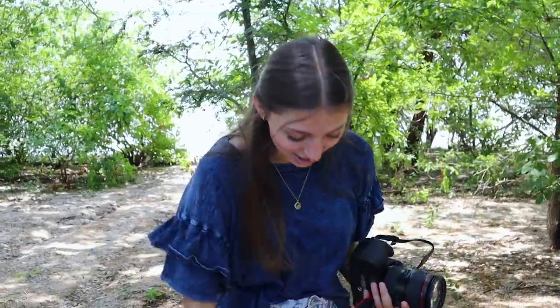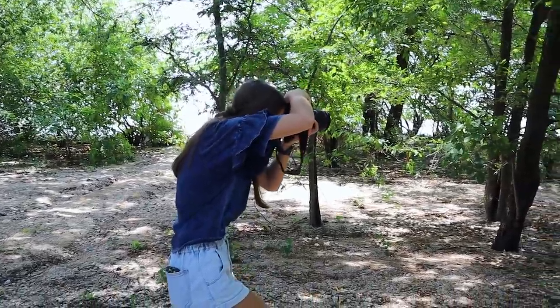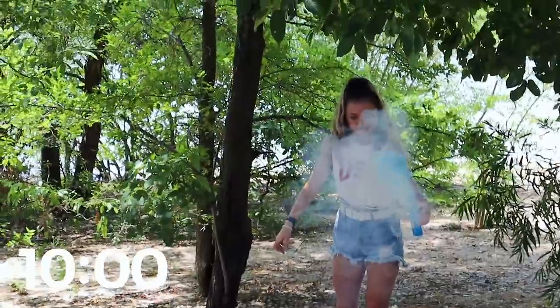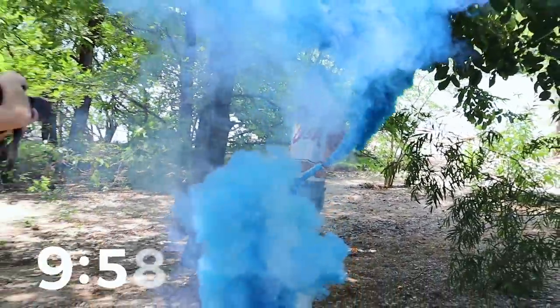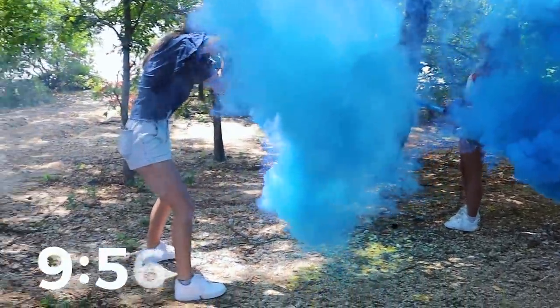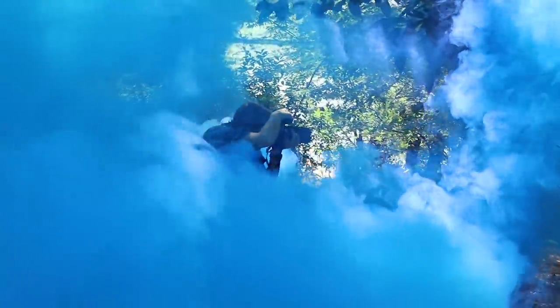Last time I used that very same smoke bomb it exploded on me a little bit and shot me in the leg, so I'm very nervous to use it now. Three, two, one — it's always making me so nervous. Hold it up a little bit!